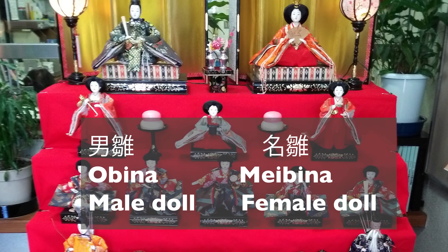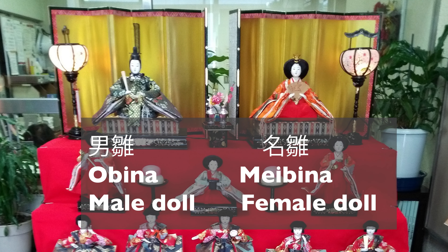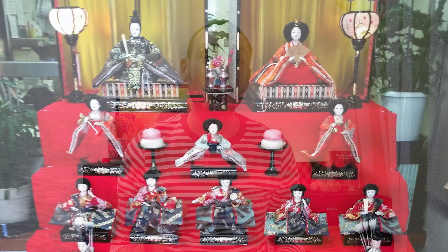At the very top you've got the prince and the princess, also known as the Obina for the male doll and the Meibina for the female doll. There'll be lots of variations with colour and what they might be wearing, but some things are always the same, such as the items they're holding. The Meibina or female doll will always be holding a folded fan that is completely open and showing some kind of lucky design, and the man is holding something called a Shaku — there isn't really an English word for it — which is basically a rolled or specially folded scroll.